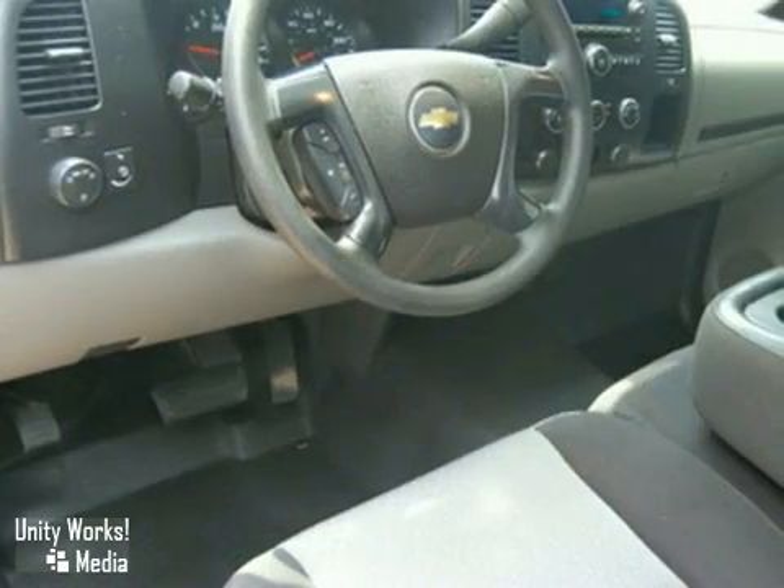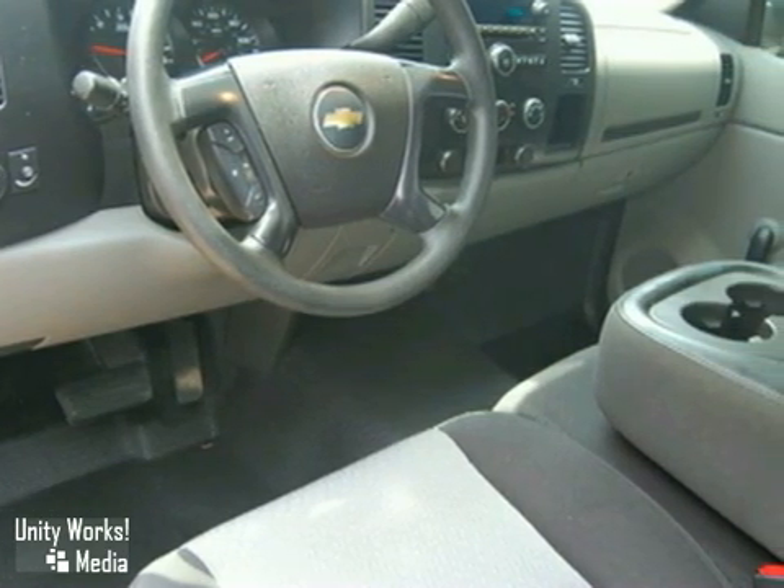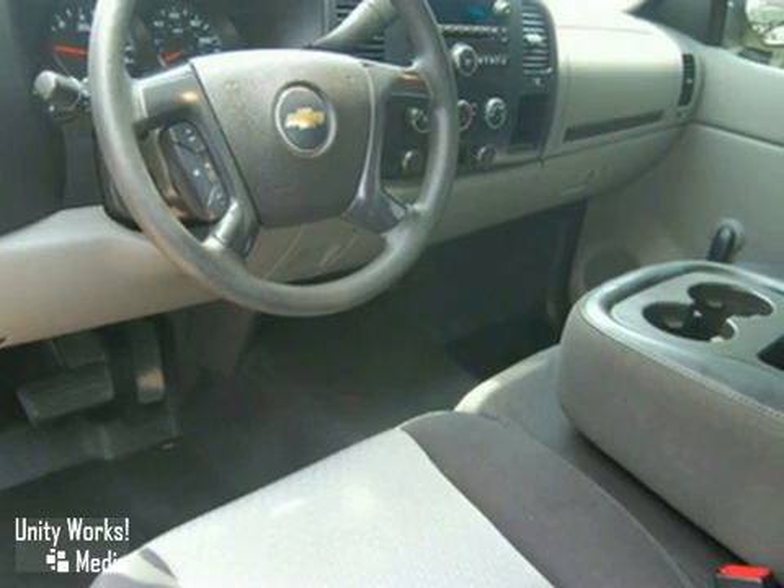Inside you'll find OnStar Emergency SOS, internet access, a multi-speaker stereo sound system, and dual zone air conditioning.